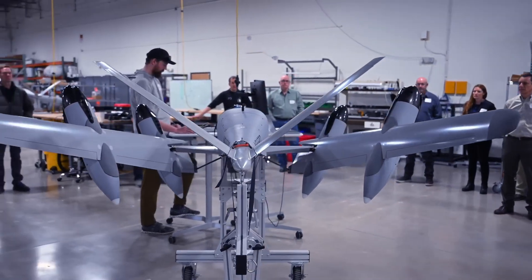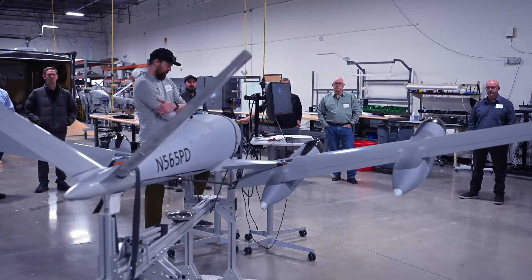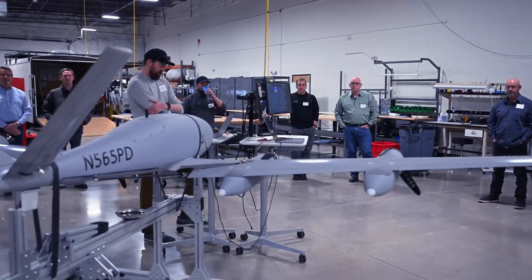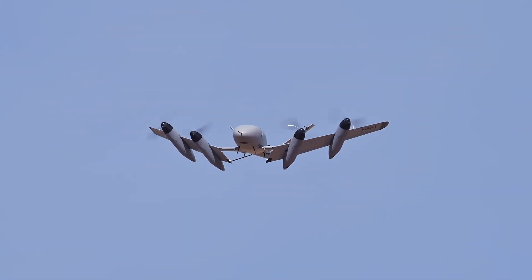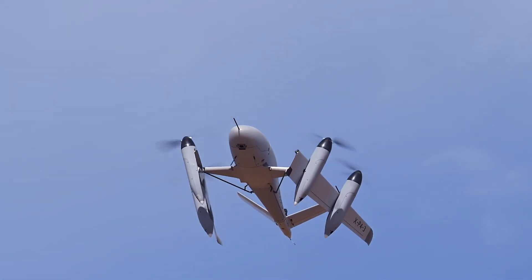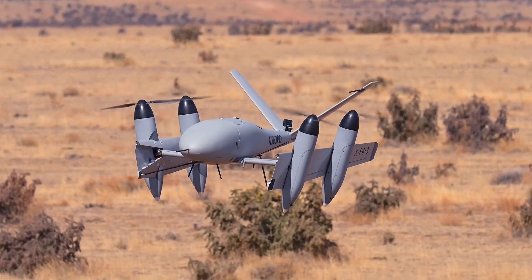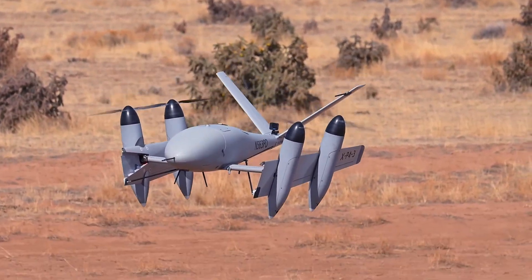The XP4 is designed for autonomous flight, capable of executing complex missions without human intervention. The aircraft can carry various payloads, making it adaptable to different applications. Thanks to its efficient design, the XP4 can operate for extended periods.